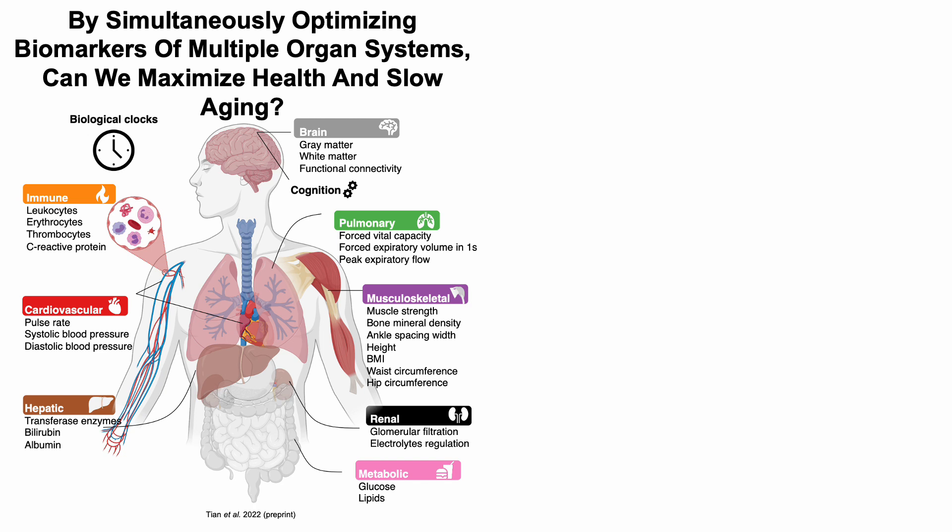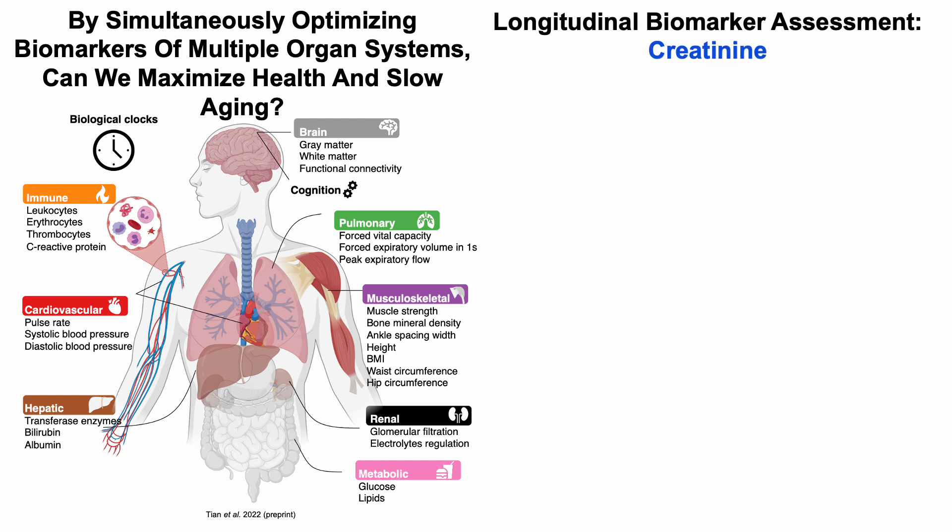By simultaneously optimizing biomarkers of multiple organ systems, can we maximize health and slow aging? So with that in mind, in today's video, we're going to go through a longitudinal biomarker assessment for creatinine.